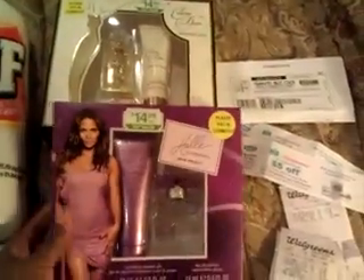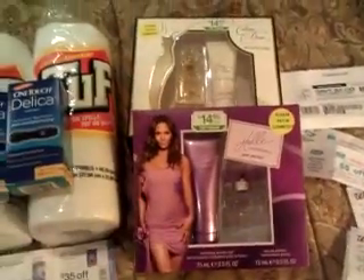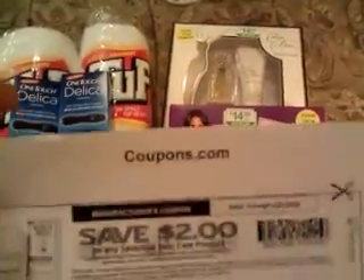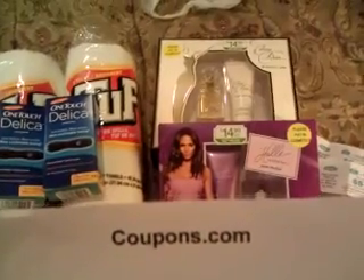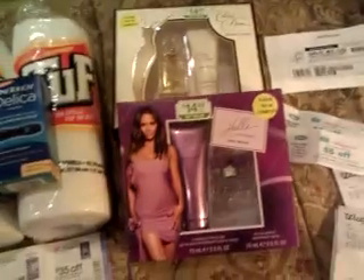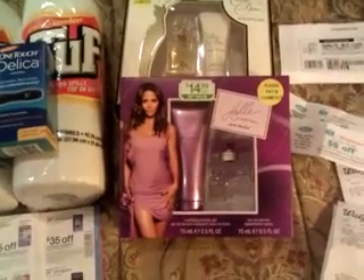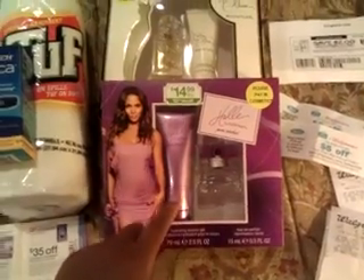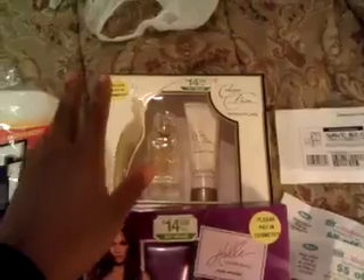The great thing was, while I was on coupons.com looking for the smartsource coupon for the Delica, I found a coupon for $5 off any Halle Berry, Jessica Simpson, Celine Dion, or Faith Hill perfume. So I picked the Halle Berry and the Celine Dion.